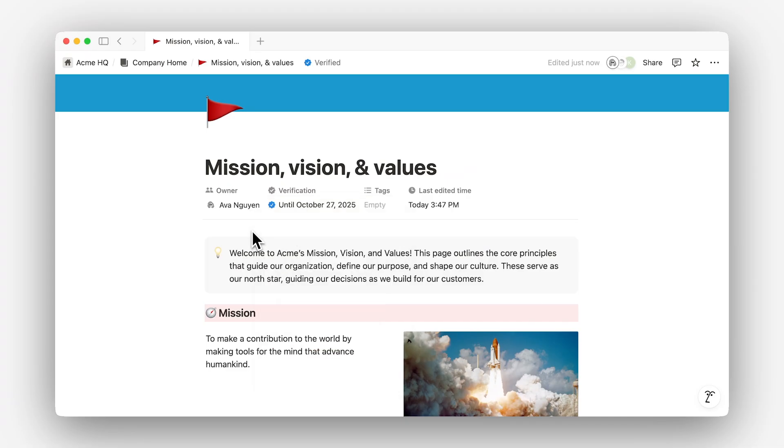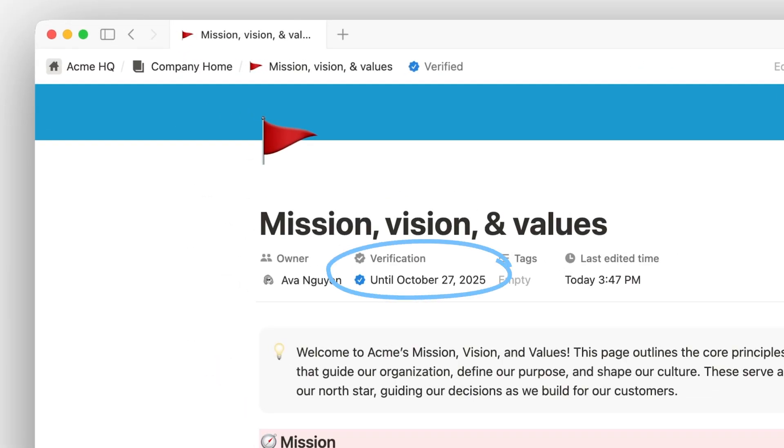After selecting a verification time frame, pages get a blue checkmark to visually reinforce this status, and page owners will be notified when it's time to revisit. Not only does this help page owners, but it also communicates to anyone viewing the page that its information can be trusted. When you mark a page as verified, it becomes more visible in search and Notion AI responses, helping your team find trusted resources fast.